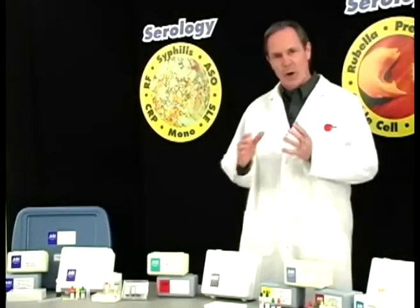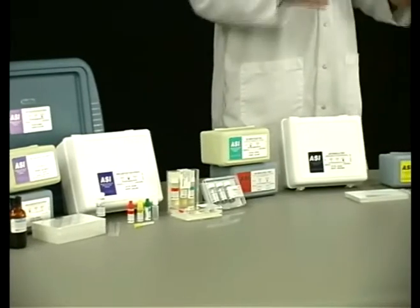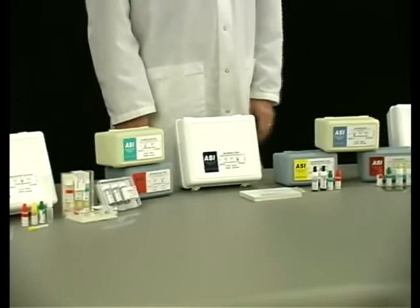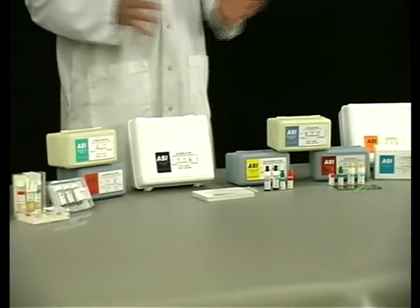Any ASI serology test can be obtained free of charge to be evaluated in your laboratory. Just call or email to request yours today. And see for yourself why ASI is setting the standard for the highest quality in serology test kits. ASI is committed to being a progressive industry leader through our pursuit of quality products, superior customer service, and high corporate values.